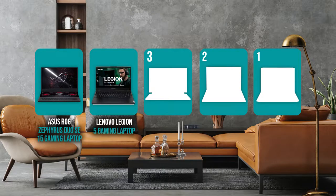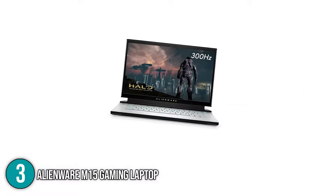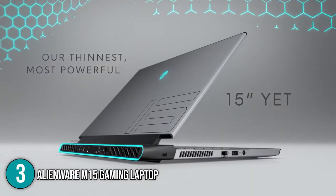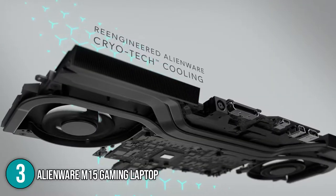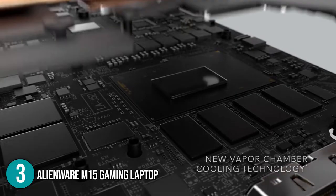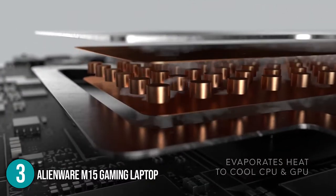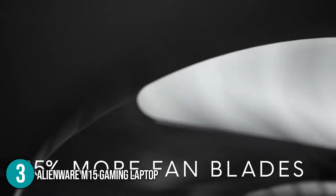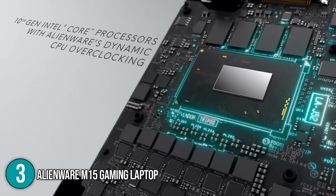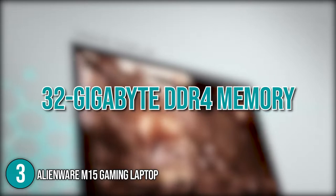The gaming laptop coming in at number 3 on our list is the Alienware M15 Gaming Laptop. The Alienware is made with high-end materials such as magnesium alloy, copper, and steel, providing a premium, lightweight, and performance-driven gaming experience. Its Alienware Cryotech optimizes component cooling that maximizes performance and keeps the laptop cool while in use. Backed with vapor chamber technology, the laptop uses advanced methods to dissipate heat such as a dedicated vapor chamber between the CPU and copper heat pipes. This gaming laptop is equipped with a powerful 10th-generation Intel Core i7 processor and a large 32GB DDR4 memory clocked at 2666MHz.